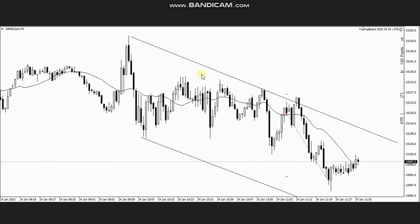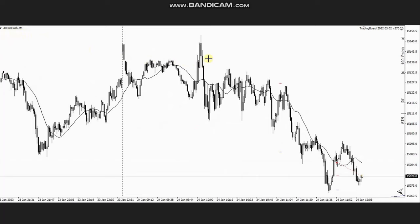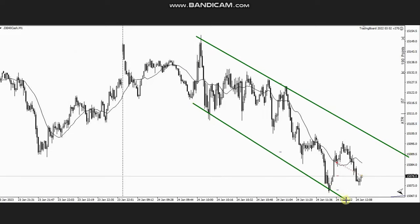Using the channel visible here, when the pullback got completed and the sellers came back, he entered with exit strategy number one and exited on the other side of the channel with maximum profit. You can also see the continuation of the downtrend that gained momentum, clearly visible here.